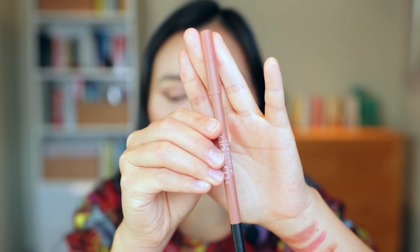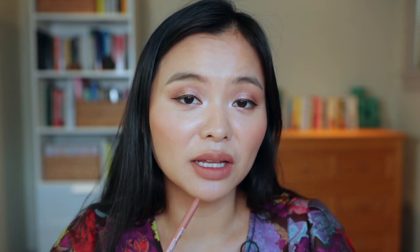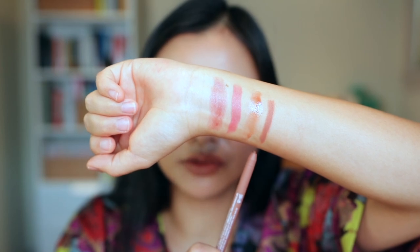Next we have the Huda Beauty Lip Contour in the shade Honey Beige. Just one layer around the perimeter of my lips — this is very similar to my natural lip color so you might not even see the shade. Filling it in all over: Honey Beige is just a slightly more browny nude version of my natural lip color. I don't use these sorts of shades all that often, but this might be really nice paired with a lip gloss. The formula went on super smoothly — it's a really nice creamy formula.